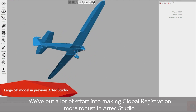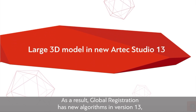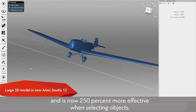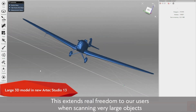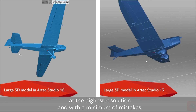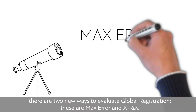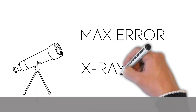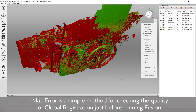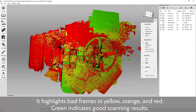A lot of effort has gone into making global registration more robust in Artec Studio. As a result, global registration has new algorithms in version 13 and is now 250% more effective when aligning objects, extending real freedom when scanning very large objects at the highest resolution with a minimum of mistakes. There are also two new ways to evaluate global registration: Max Error and X-Ray. Max Error checks registration quality just before running Fusion, highlighting bad frames in yellow, orange, and red — green indicates good results.